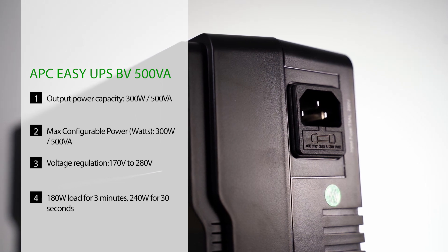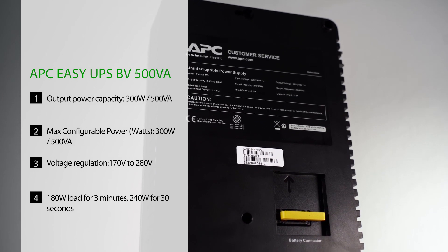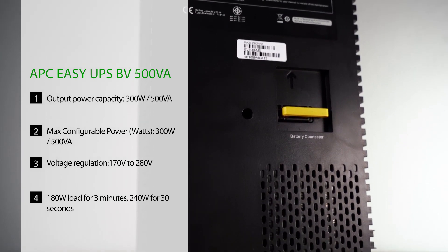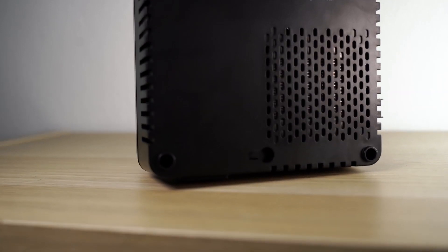Another thing to note is to make sure that you get a UPS that can give you the runtime you require. For example, the APC BV500IMS is capable of sustaining a 240W load for about 30 seconds. For a quick guide, you can also use the APC UPS selector on their website to help you choose a UPS that suits your needs.